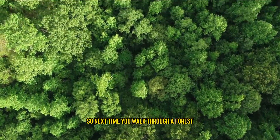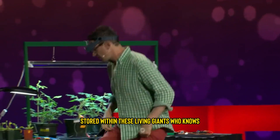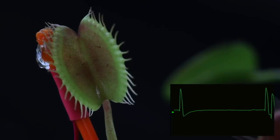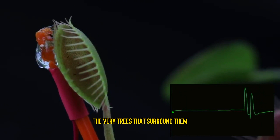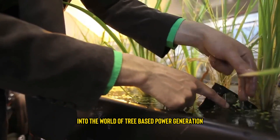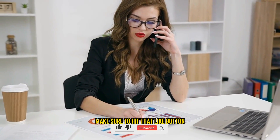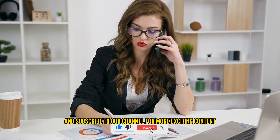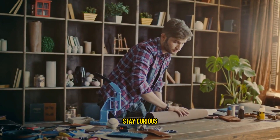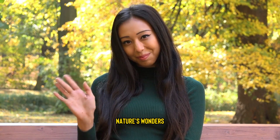So, next time you walk through a forest, take a moment to marvel at the incredible energy stored within these living giants. Who knows, perhaps one day our cities will be powered by the very trees that surround them. Thank you all for joining us on this journey into the world of tree-based power generation. If you enjoyed this video, make sure to hit that like button and subscribe to our channel for more exciting content. And as always, stay curious, stay green, and we'll see you in the next episode of Nature's Wonders.